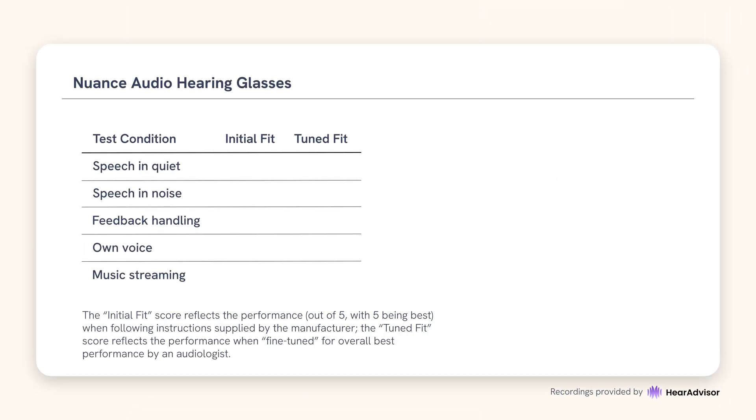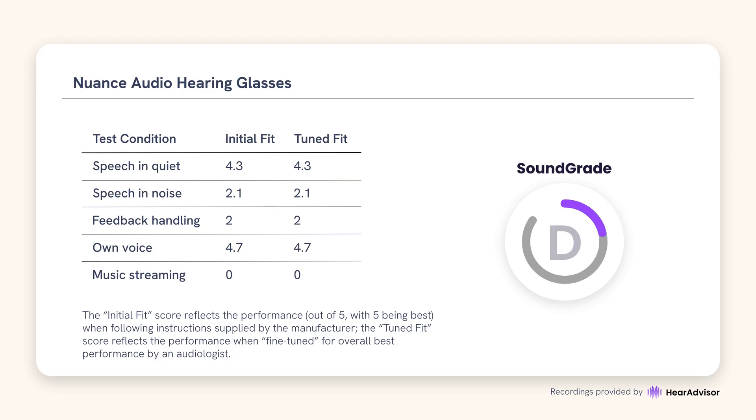Here are Nuance's results across HearAdvisor's five sound quality metrics and two fitting paradigms. With Nuance, it's worth noting that the initial and tuned scores were identical, because there were limited adjustments to be made beyond the initial fit. Still, the results were strong — Nuance hearing glasses earned a sound grade of A and received the 2025 Expert Choice Award. For more information about HearAdvisor and the testing, visit hearadvisor.com or check out our other videos.